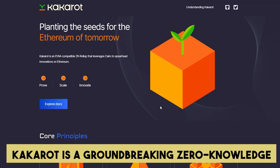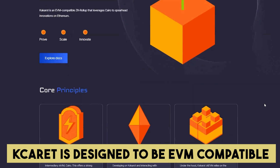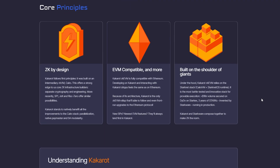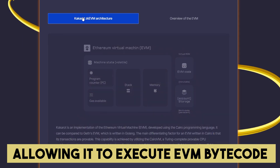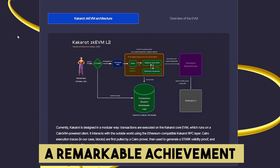KCaret is a groundbreaking zero-knowledge EVM built on the Cairo virtual machine. KCaret is designed to be EVM compatible and can run Ethereum smart contracts. It can be deployed on Starknet, a layer-2 scaling solution for Ethereum, allowing it to execute EVM bytecode programs. Fun fact: KCaret is a ZK-EVM with less than 10,000 lines of code — a remarkable achievement.